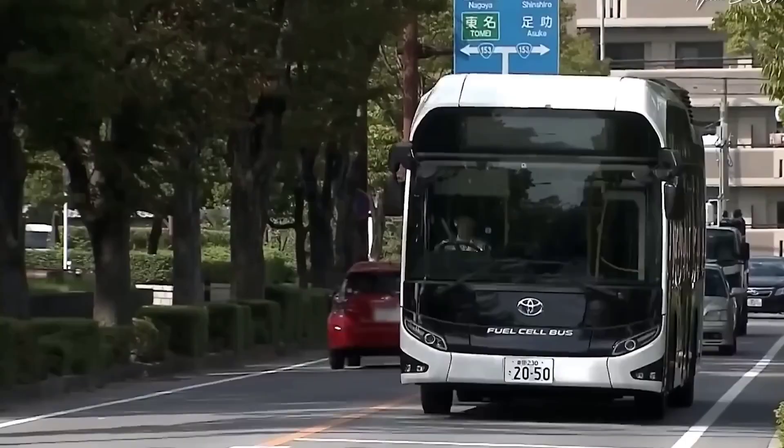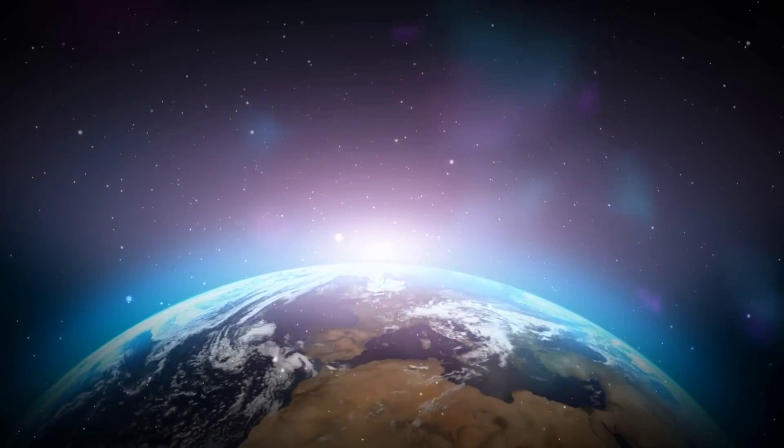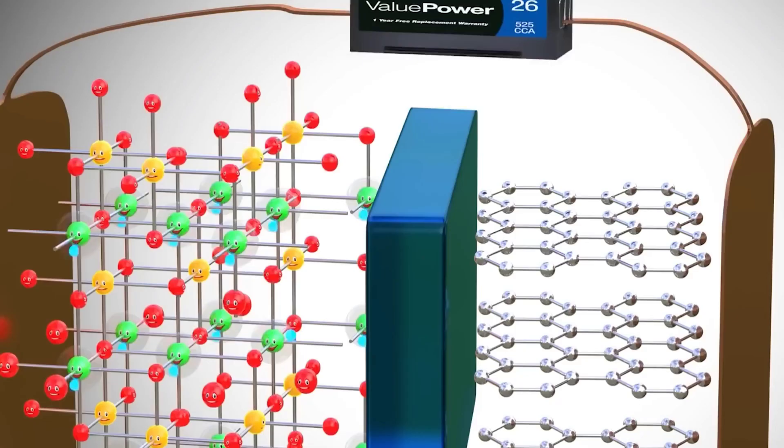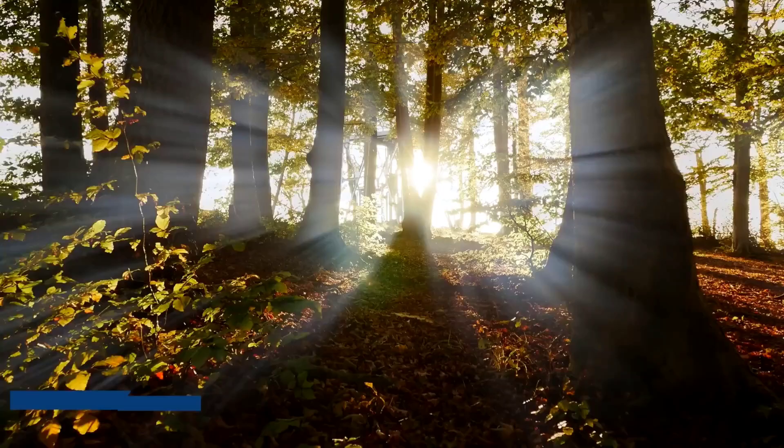From an environmental point of view, hydrogen cars have an edge. Hydrogen is abundant in nature, so it's impossible to run out of it. There are so many sources to tap into to produce hydrogen. Also, some environmental activists are concerned about how the electricity that is stored inside the batteries of EVs is produced. Some of it comes from plants that burn carbon-based fuel.